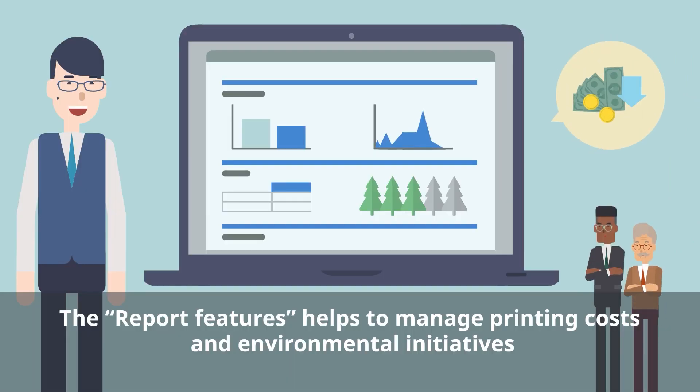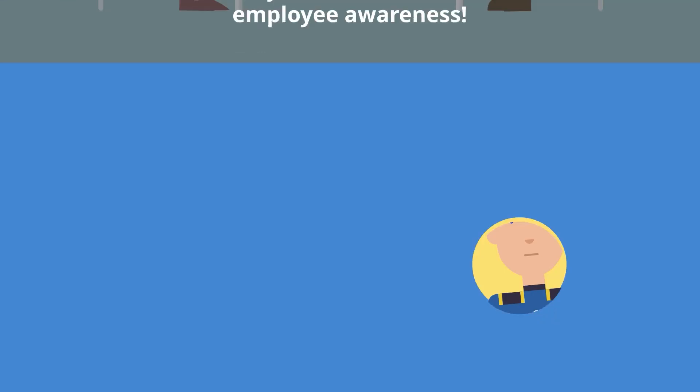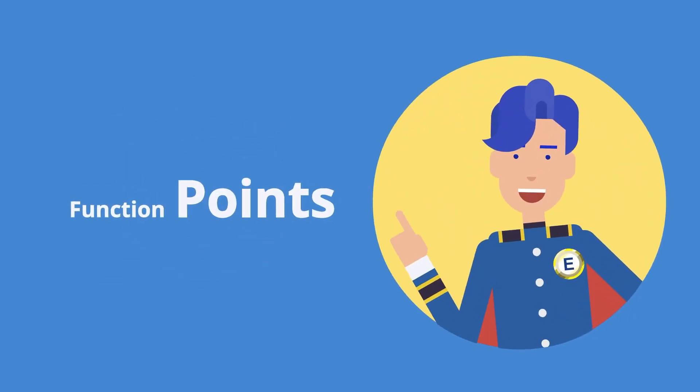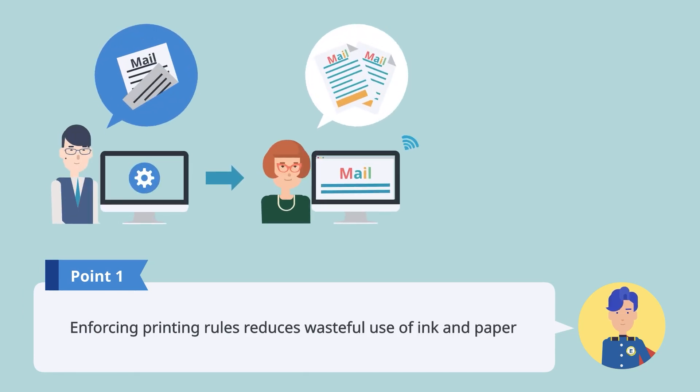Additionally, you can use the Standard Reports functions to manage printing costs, and the Environmental Reports functions to check the status of environmental initiatives. Quantifying the effectiveness of your initiatives can also help to raise employee awareness. By enforcing printing rules, you can reduce wasteful use of ink and paper.